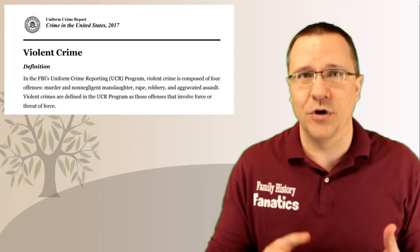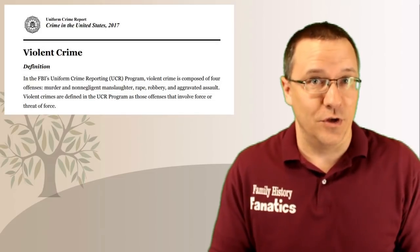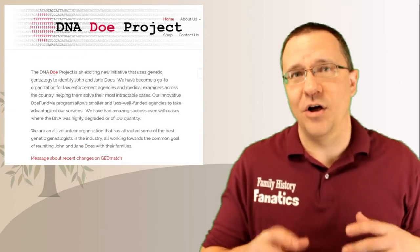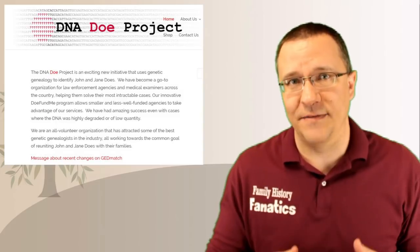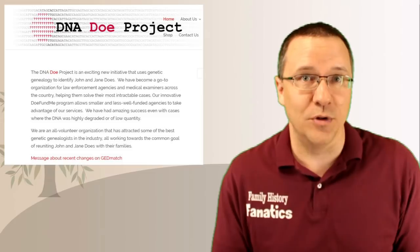That includes murder, non-negligent manslaughter, aggravated rape, robbery, and aggravated assault. Additionally, there are a lot of cases of unidentified bodies that have been found, and DNA can help identify those people. These bodies may or may not have been involved in a crime. DNA and genealogy is a great tool to help develop clues in many of these cases, so I encourage everyone to log into GEDmatch and make the decision for themselves whether or not they want to be part of law enforcement matching.